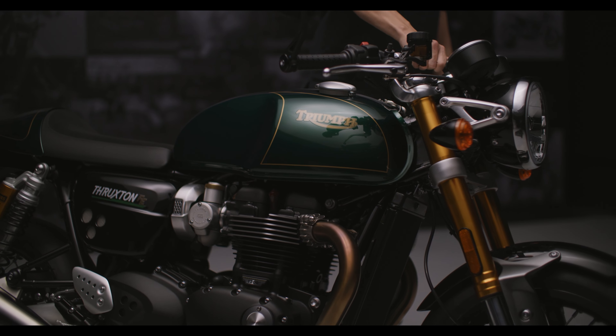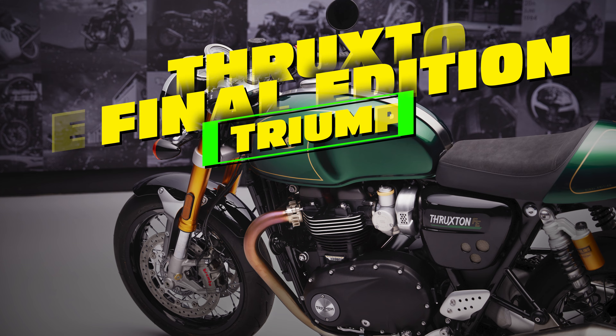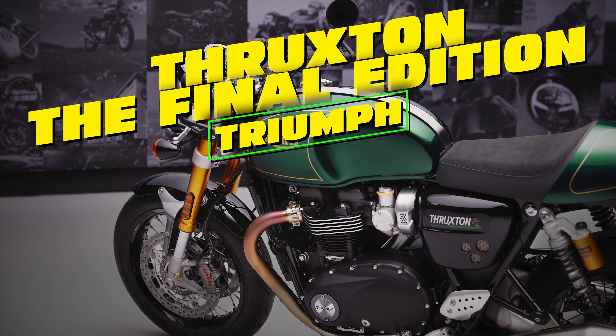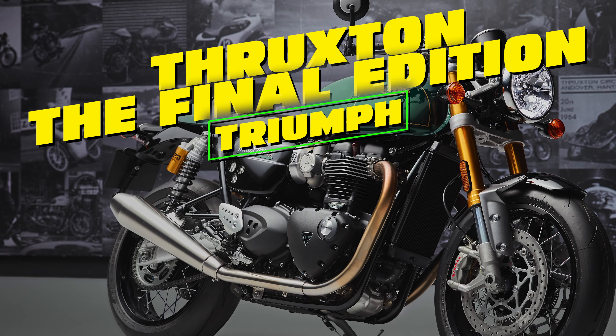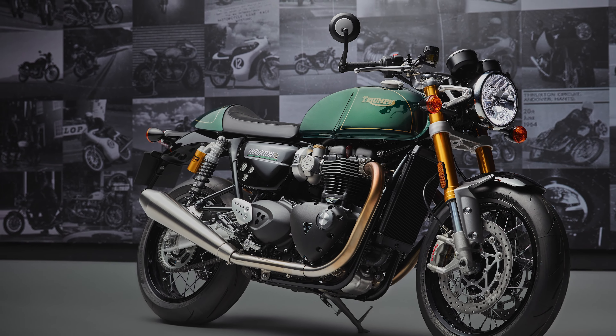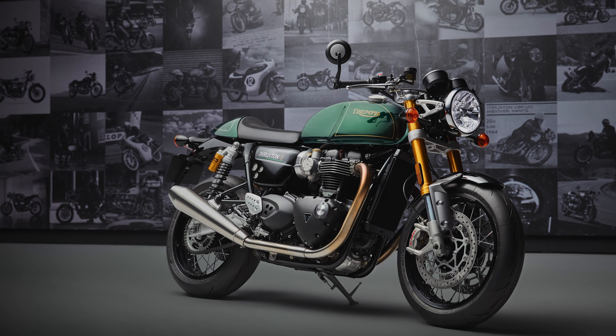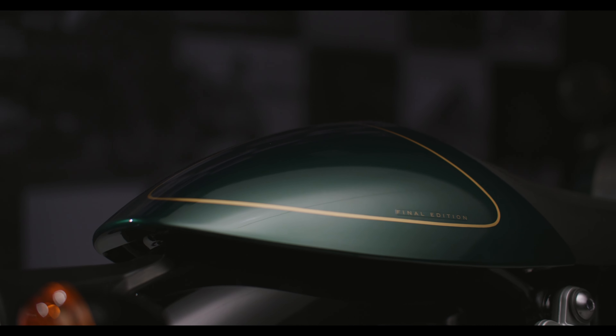The Triumph Thruxton, a cafe racer popular since 1964, is bidding farewell after 60 years with the special edition Thruxton Final Edition. This model, adorned in competition green with gold detailing, combines impressive technical features and aesthetics while honoring the model's rich racing history.